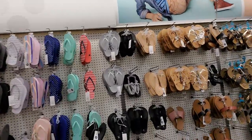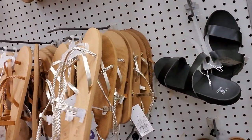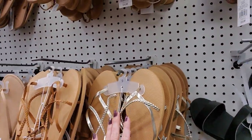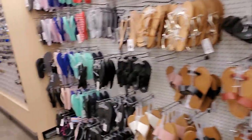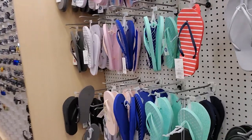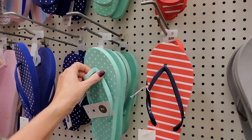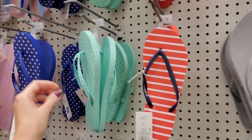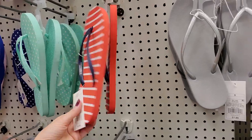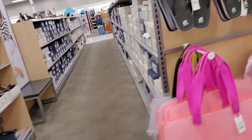Gosh, they still have a lot of flip-flops left. These sandals are cool — I like those. They have a lot of flip-flops left; you could still find them at Dollar Tree as well, though these might be made a bit better. At Dollar Tree you can get them for a buck — they're $3.99 here, but these may be made a bit better.